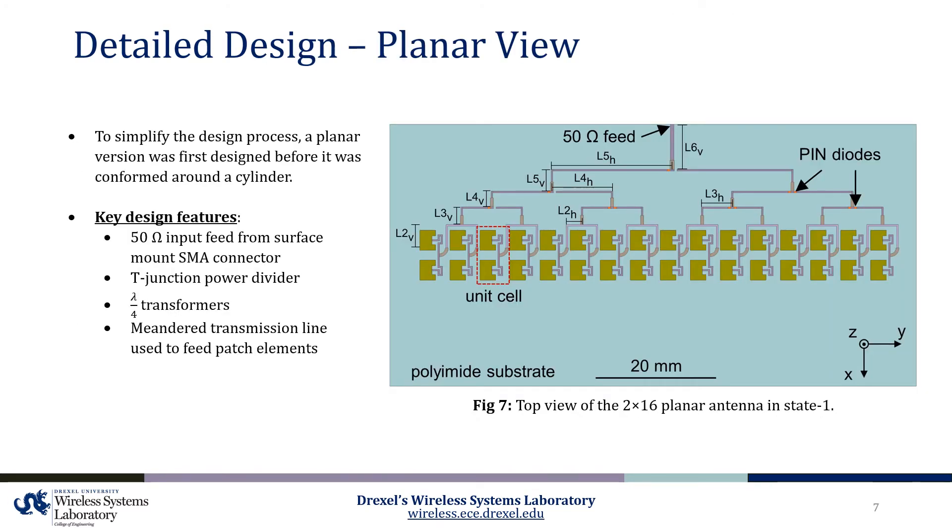To simplify the design process, a planar version of the antenna was first designed before it was conformed around the cylinder. This planar array ultimately includes three layers: a top radiating copper layer, a middle substrate layer, and a bottom copper ground plane. The top copper layer was designed to be fed from a 50-ohm surface mount SMA connector that feeds five cascaded T-junction power dividers. At each junction of the power divider, a quarter wavelength transformer exists to ensure impedance match entering and exiting each port. Finally, a meandered transmission line is used to feed each pair of vertical patch antennas.